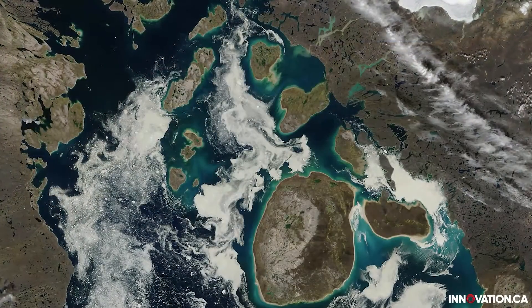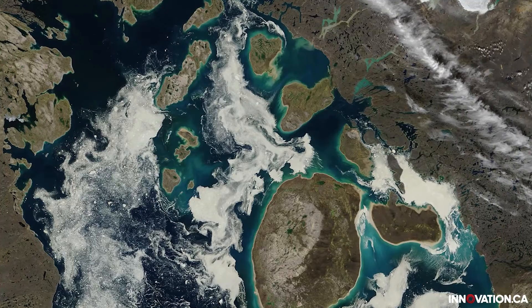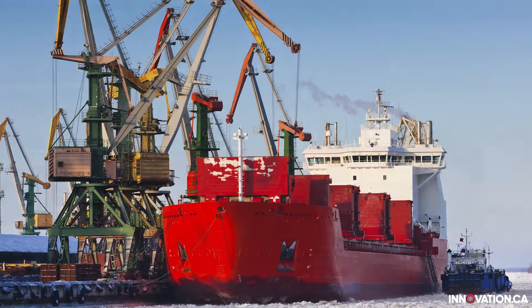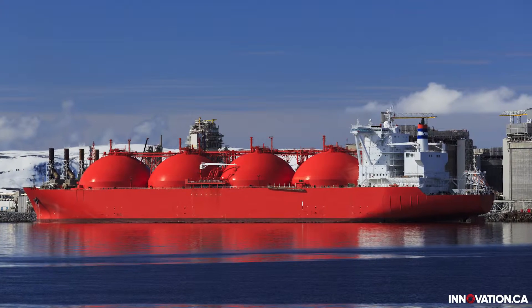As sea ice continues to melt in the Arctic, new marine channels are opening up that have never been seen or even sailed through before. The 3D maps that Jean-Guy and Gabriel make can help the shipping and natural resources industries guide their vessels safely through these new waters.